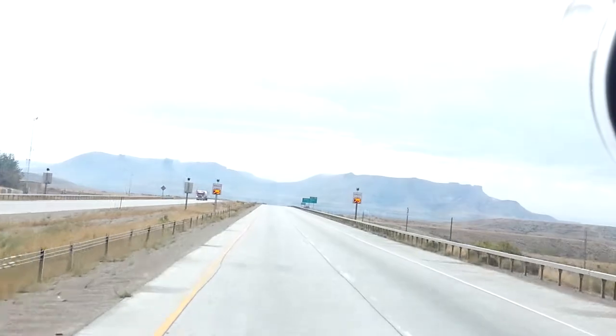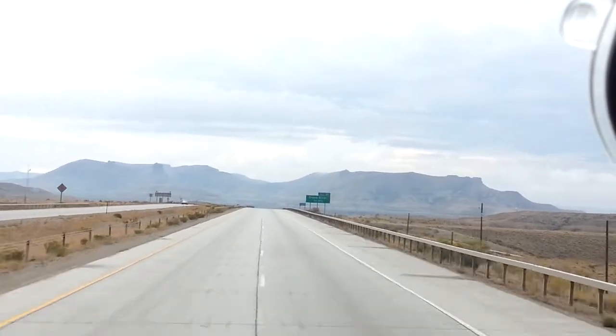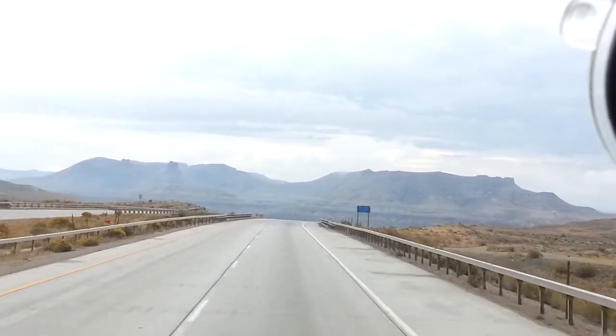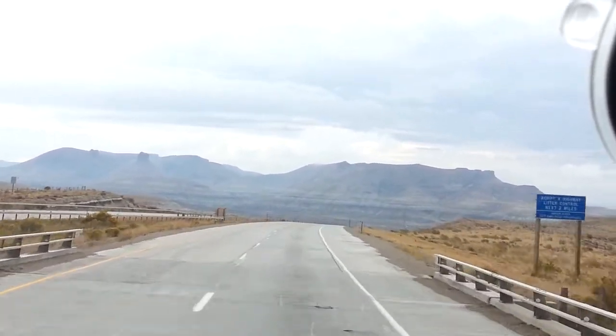Just about to the end of it here shortly, and you get over here to the other side of it, then it goes back up to 75 for the speed limit. You can see the pretty clouds and the skies up there — just awesome out here. Happy trails, be safe, bye.